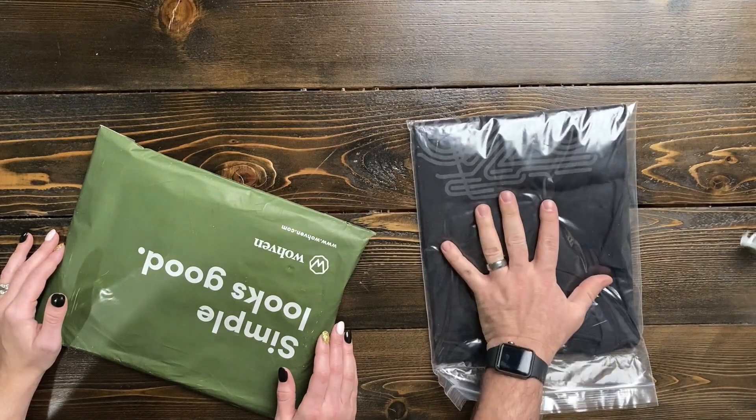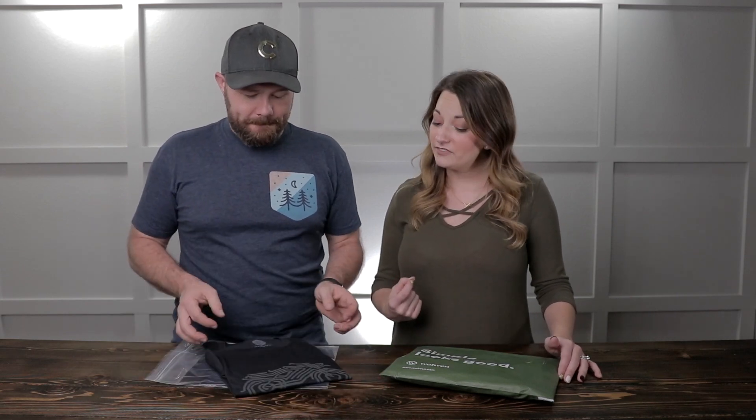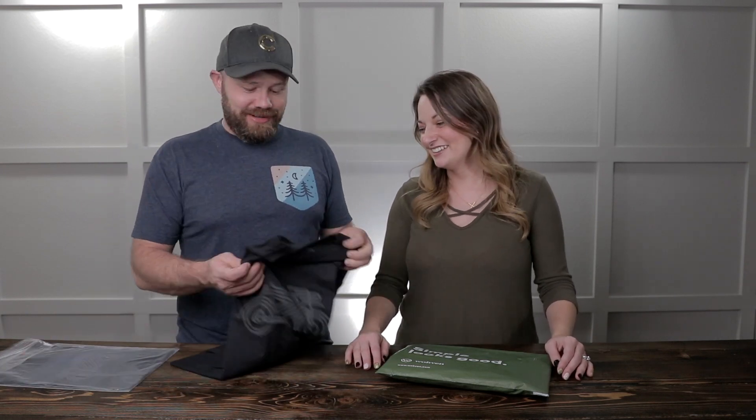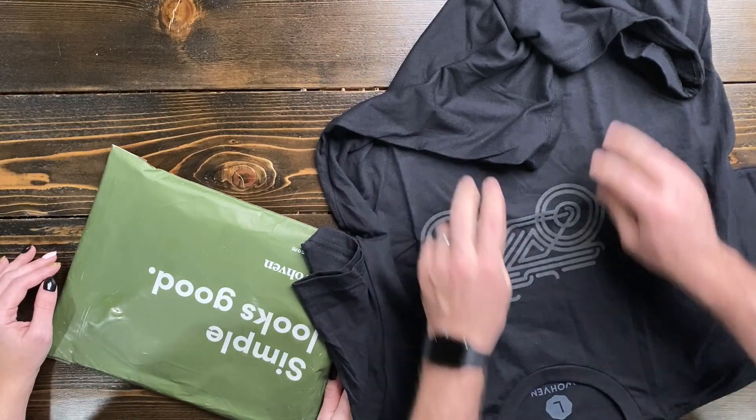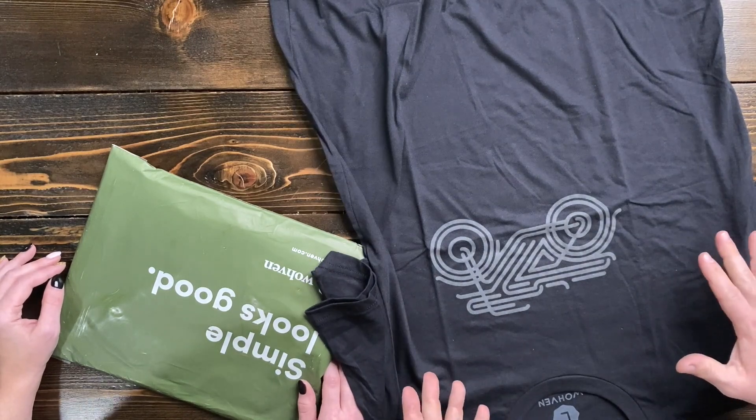Oh, a black one — I'm liking it! Most of his shirts that he forgets about because he has so many, I usually end up wearing, and he goes 'where did you get that?' I've got an insane Wohven collection. We've got a bicycle — or motorcycle — on there, that's kind of cool.